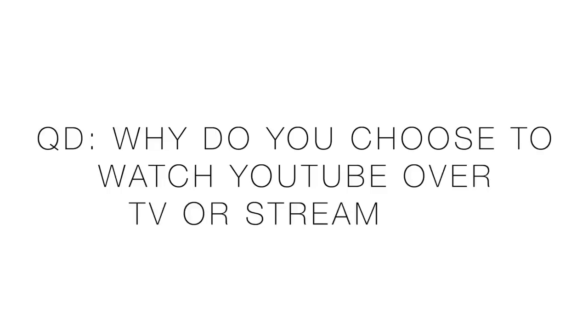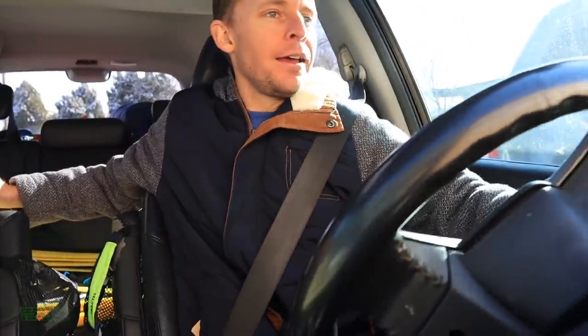Question of the day: why do you choose to watch YouTube over television or streaming? I know TV is slowly on its way out, but why do you choose to watch YouTube — not just this channel, but anything on YouTube — over streaming or television? Let us know in the comments. Can't wait to read your answers.